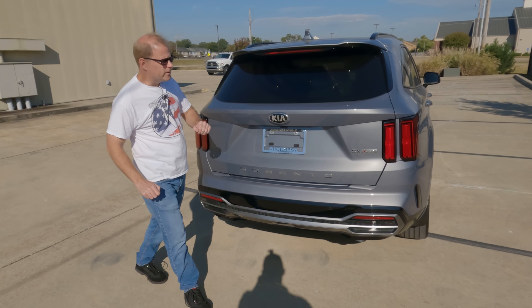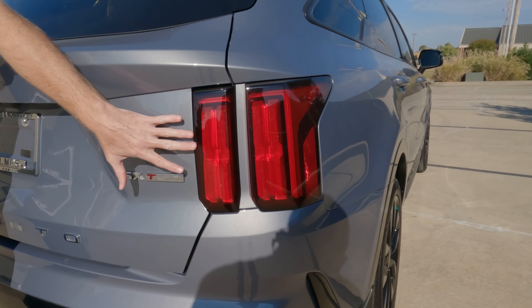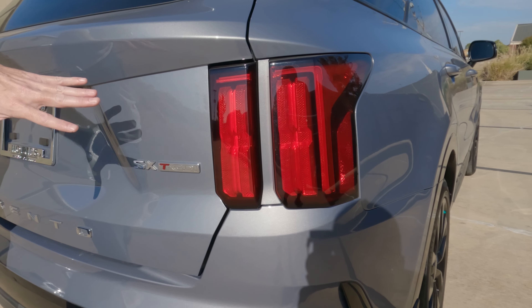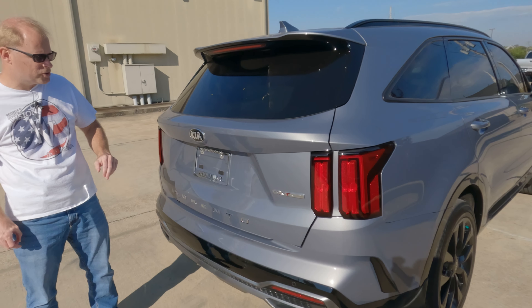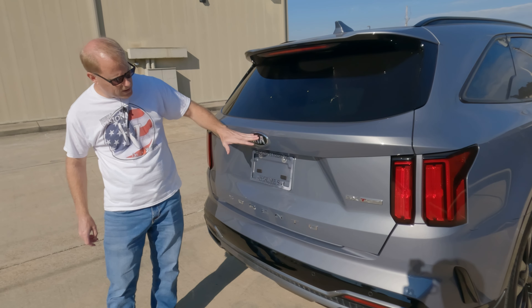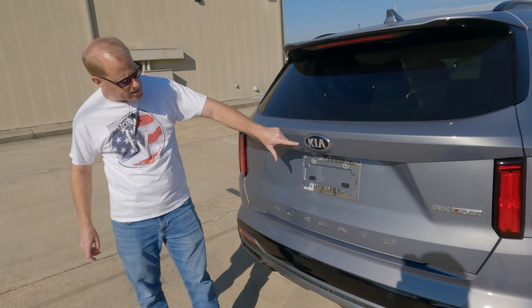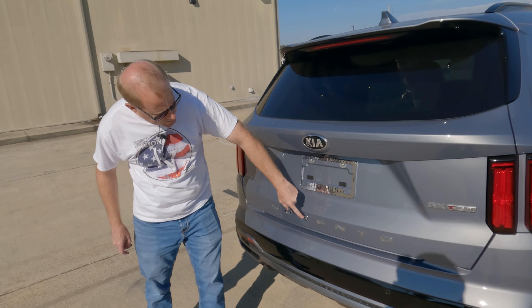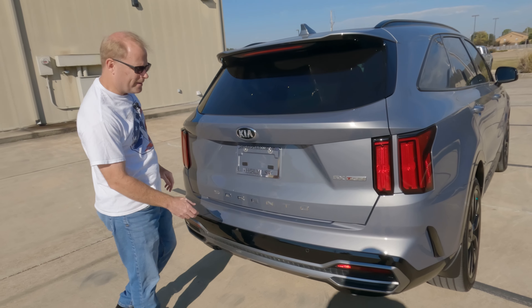Let's take a look at the rear. Something I like here is the design of the rear taillights — very much looks somewhat similar to the Telluride, though not as large, as this is a different class of SUV. The Kia logo right here — I think that would look really good, on this particular exterior color, to have the logo and Sorento in black. Tell me what you think in the comments.